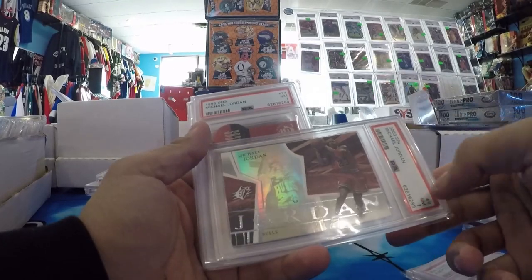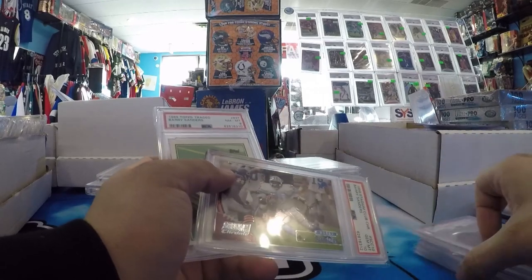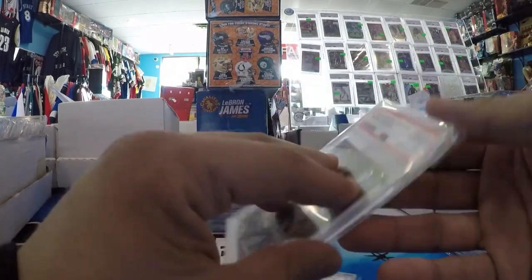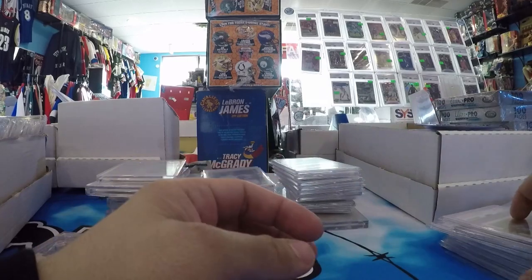A little Jordan SPX 7, nothing crazy. UD3 Jordan. These were a gift from the guy I bought these from — you'll see what else was in the lot later. Barry Sanders '98 Stadium Club PSA 10 Chrome. Really sick. PSA 8 on the Barry Sanders Topps Traded Rookie — that was also a gift.